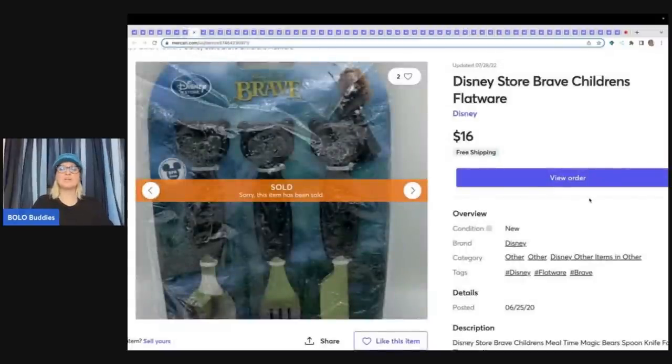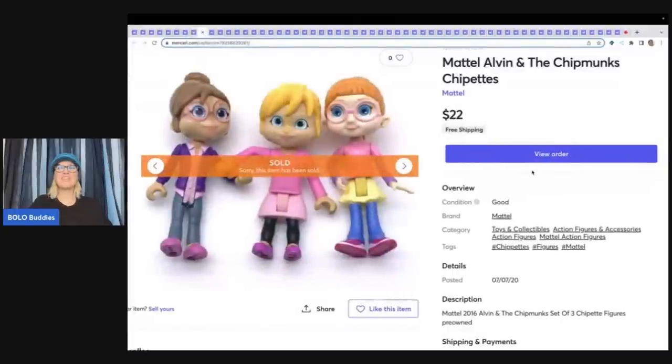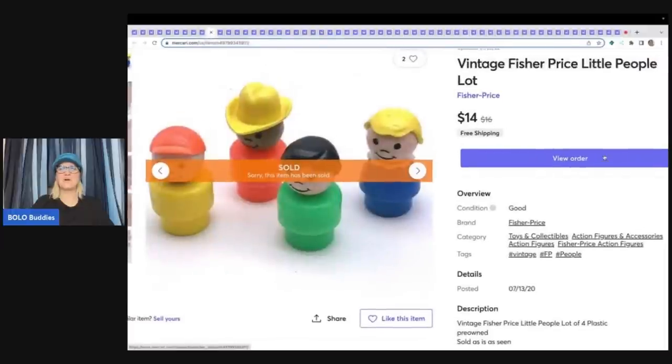These are Disney Store Brave children's spoon flatware — I sold these for $16 free shipping, got them at a garage sale for $1. These are the Mattel Alvin and the Chipmunks Chipettes — probably had a buck in them from a garage sale, sold $22 with free shipping. If you are a toy seller, definitely consider Mercari. Vintage Fisher Price Little People sold $14 free shipping. I sell vintage and modern toys — they're super easy to ship and list, they're small, and they're not breakable.